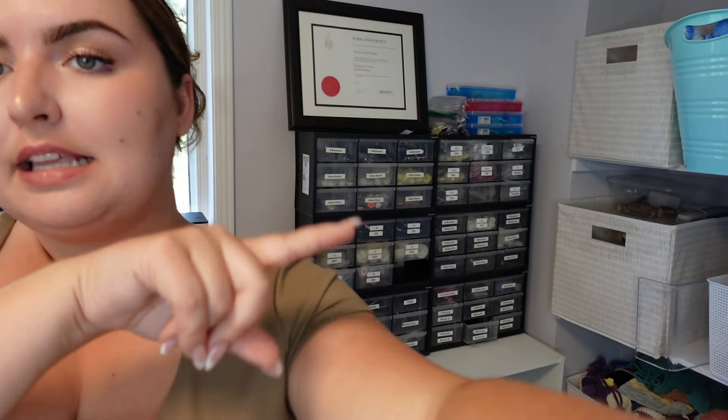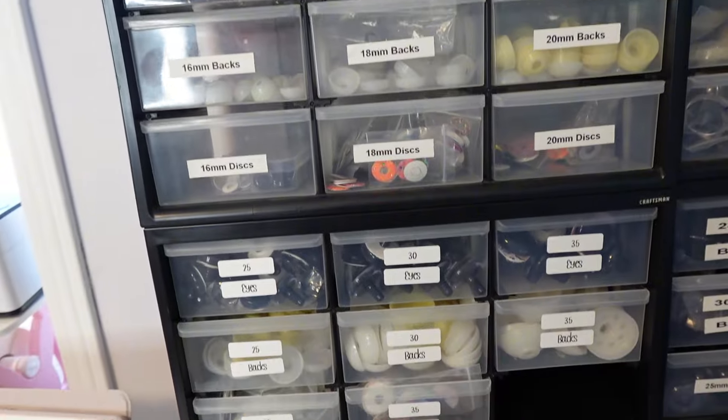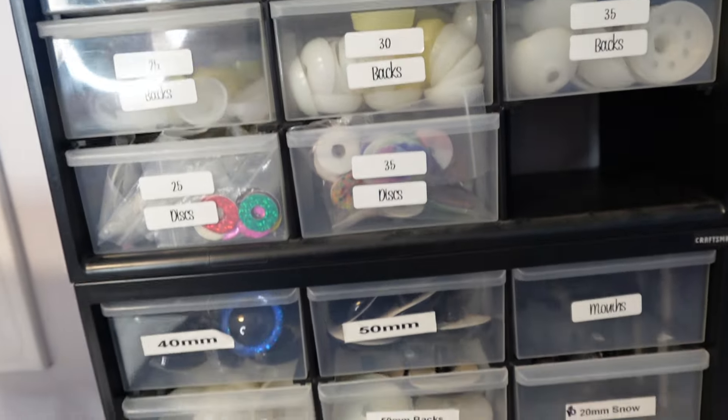Over here is my safety eye corner. I get all of my safety eyes from AliExpress — I have them linked. All of my safety eyes are categorized by size.